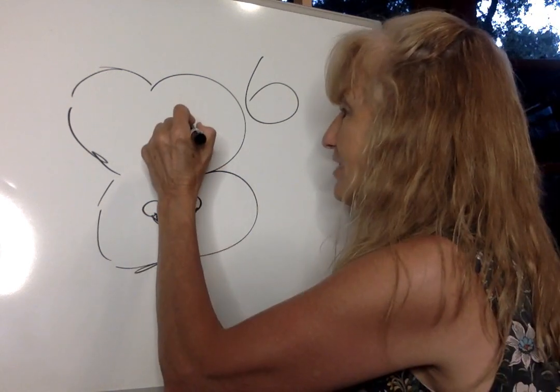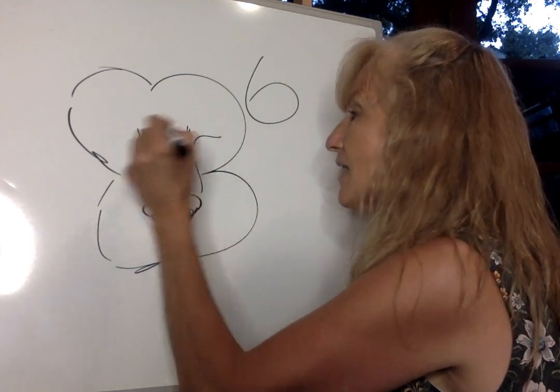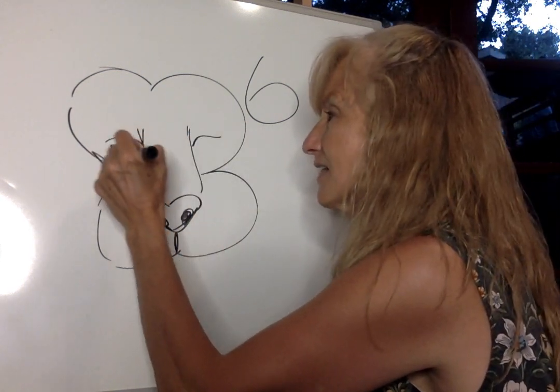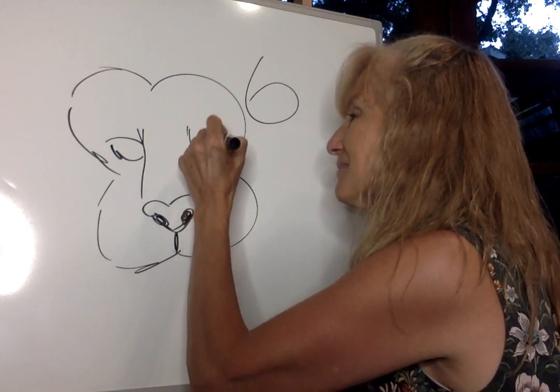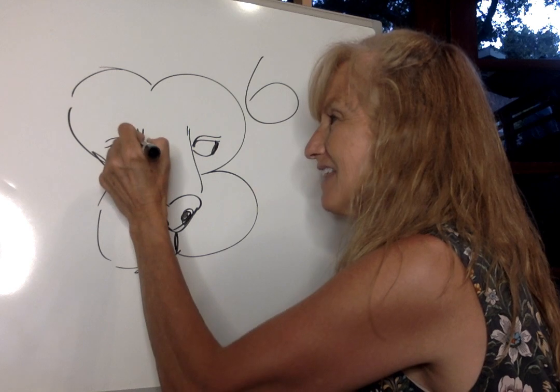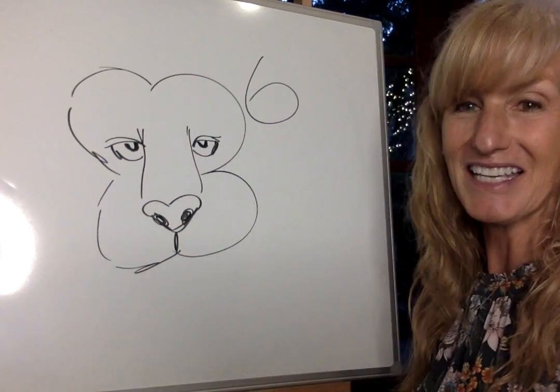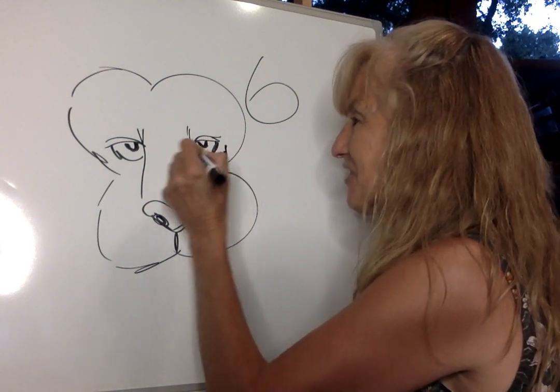Another animal you had a choice on for our letter L animal was the lorikeet. Now the lorikeet had all those magnificent colors, and it reminded me a lot of a box of crayons. I think if we would have done the lorikeet, we could have used every color in your crayon box. But the lorikeet also did not win.